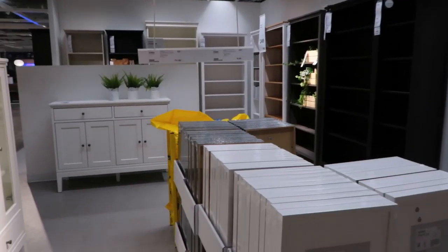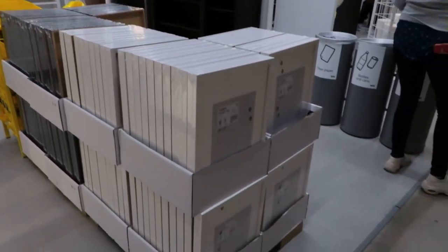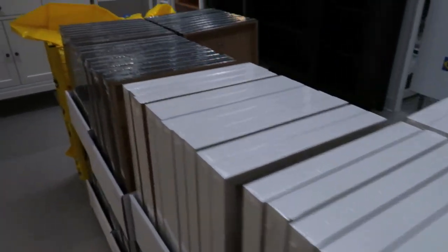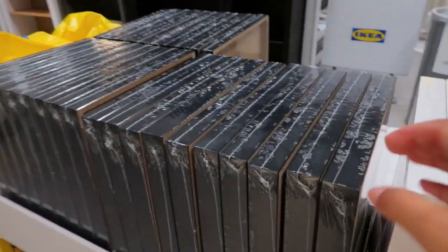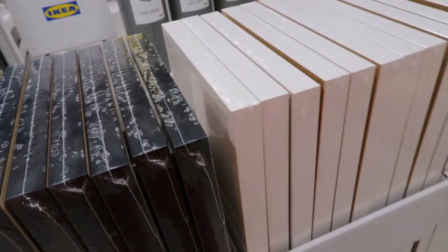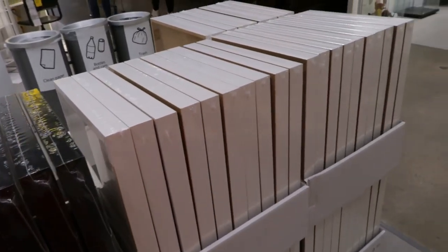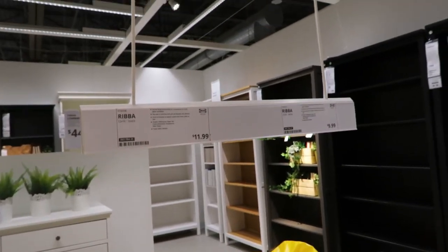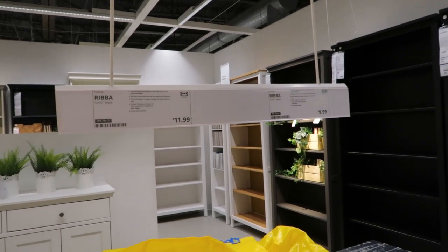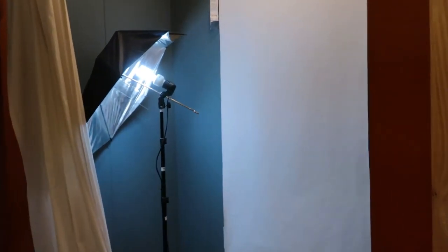Another great thing IKEA is known for is their affordable frames. Wait till we get downstairs and I can show you guys what they have to offer — but these are just some of them. They have different frame colors and frame sizes. IKEA is awesome for a bunch of things.